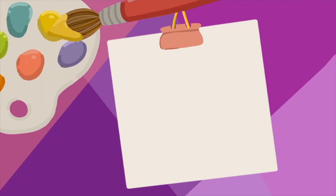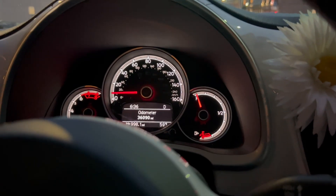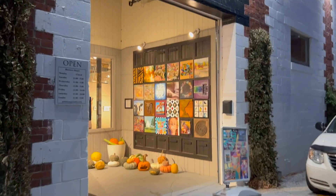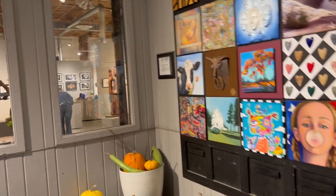Let's get going. Just a couple of quick little shots of heading downtown. We're at the gallery going in the entrance — I love the entrance with all the pieces of art there. The pumpkins are fun. It's a neat setup and a nice big gallery.